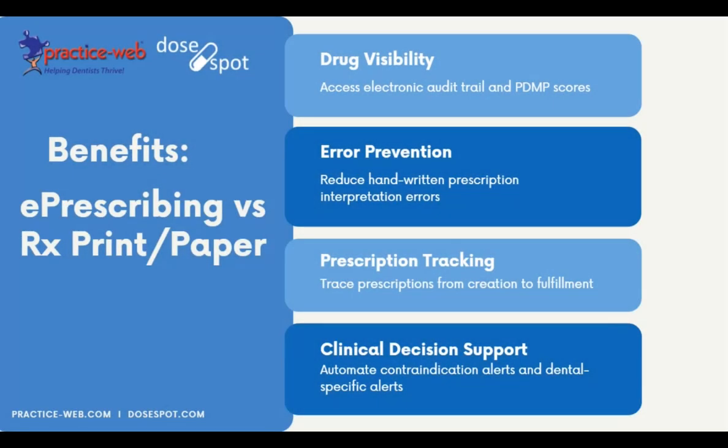Let's take a step back and consider why states are going from traditional paper prescribing to electronic. If you're brand new to e-prescribing, you might be thinking you've been doing it this way for a really long time — why do you have to switch? What we see nationwide is a prevailing attitude of using technology to help gain greater visibility into drug consumption in the United States.